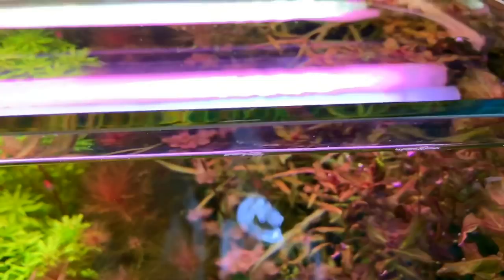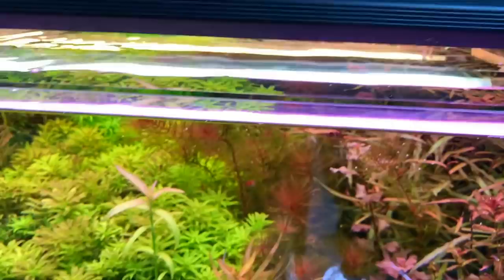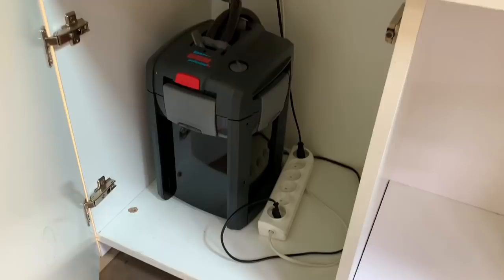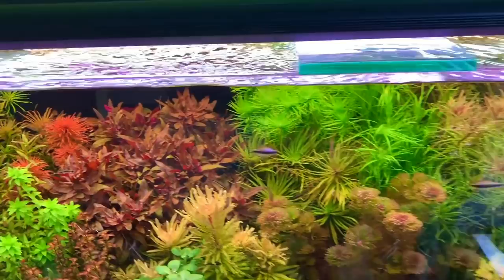I've never seen these lights before, but there's a very strong mix of spectrums - you've got like a pink, a white, and then a warm white at the back. They obviously grow the plants very well. Eheim filtration - just the one filter or two? Two Eheims. Stunning, really beautiful. The viewers will love this tank. Not so many Dutch styles - it's quite rare to see Dutch style.